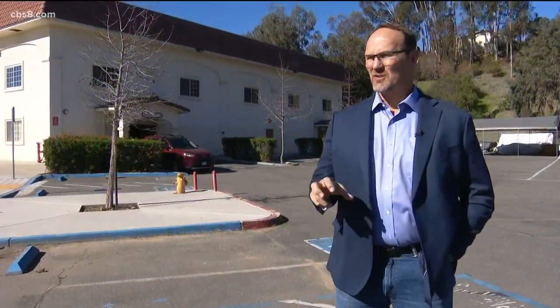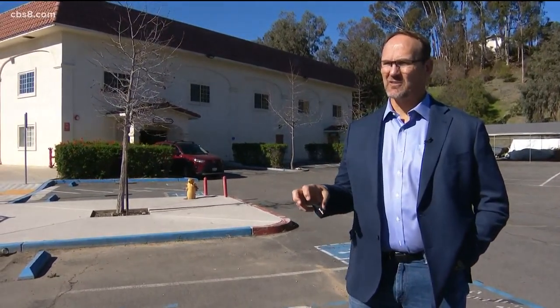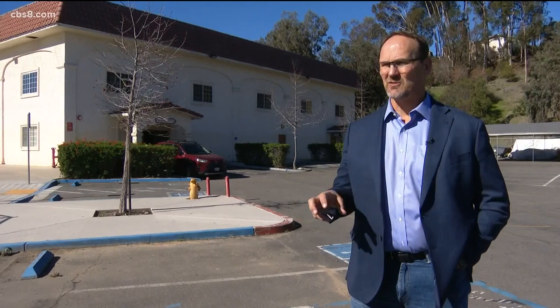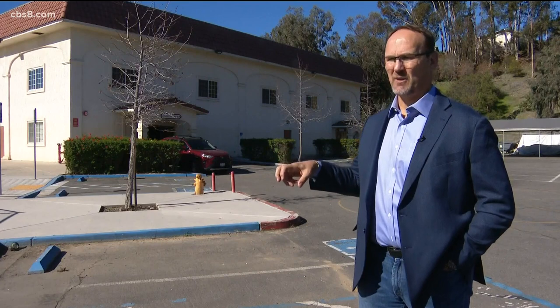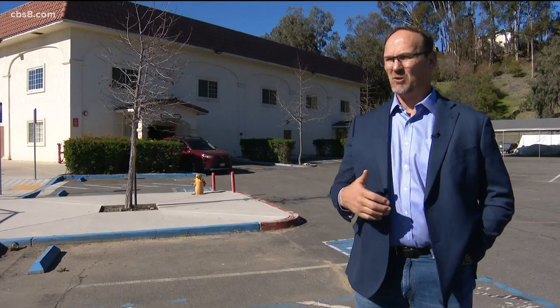I learned that it's the first step in a long process to getting people the help they need. This is not an emergency shelter. The difference between an emergency shelter and a navigation center is that we won't be providing daily services to people living on the streets — only to people who are in our program. In other words, it's not a soup kitchen. You can't just come here and get a meal, a blanket, or clothing.